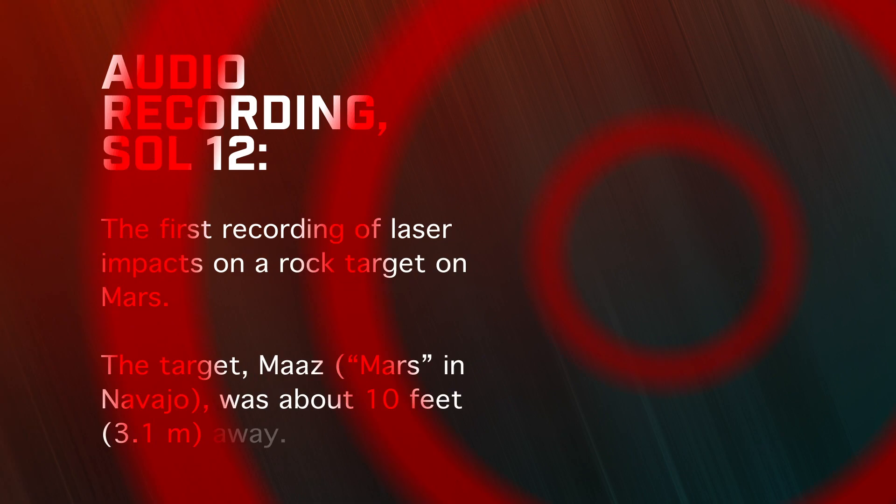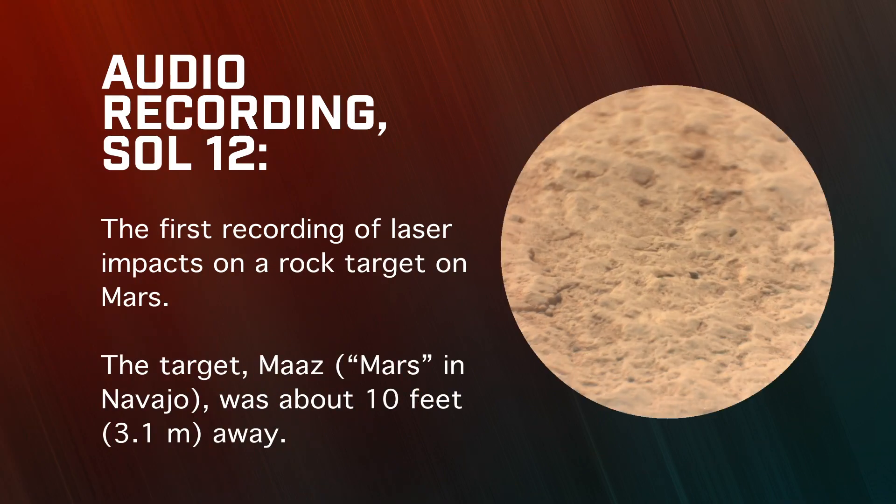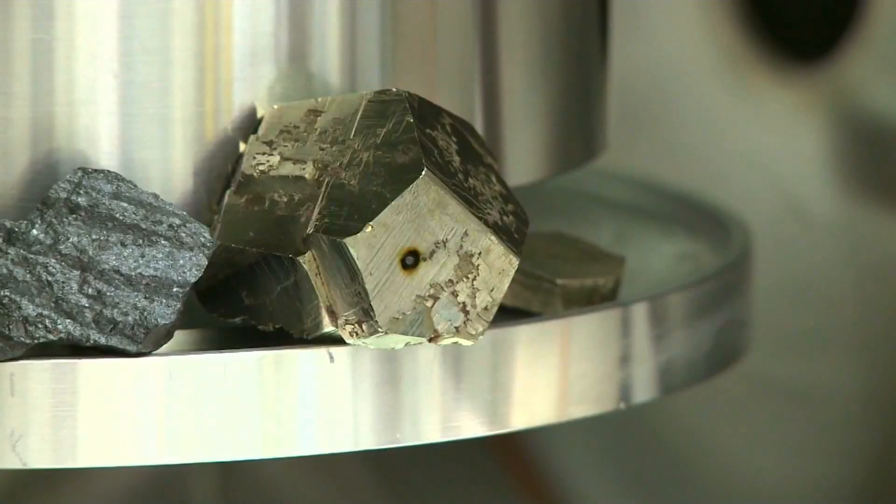In this recording, what you hear is the first time we've used the laser and listened to it on Mars. You just hear a tick, tick, tick sound, and the sound propagates more quietly through the thin Mars atmosphere. But we are listening to those little plasmas. I actually describe it as a very tiny version of lightning and thunder — there is a little flash, and then you have a very tiny ticking sound as that plasma is created.